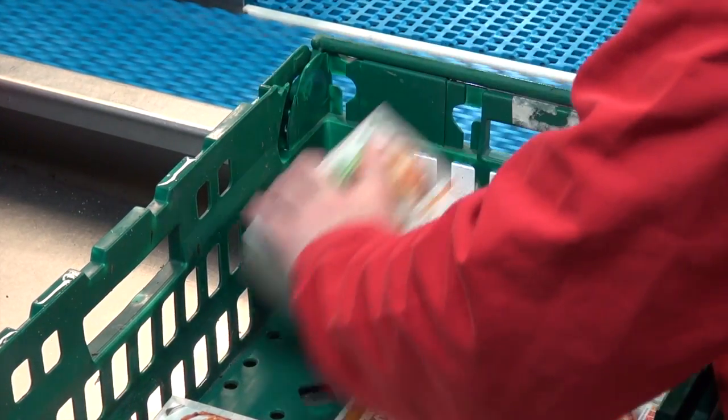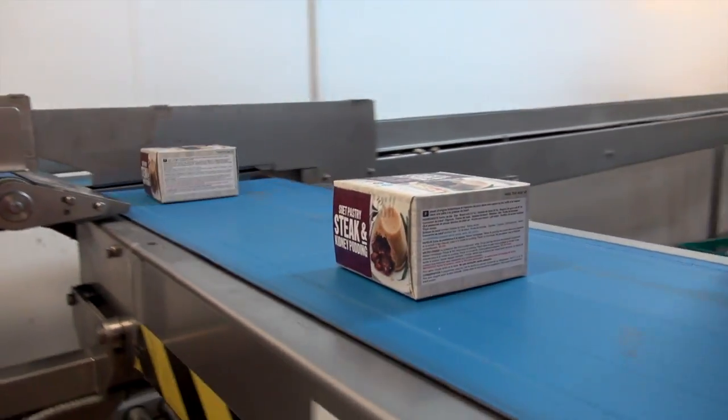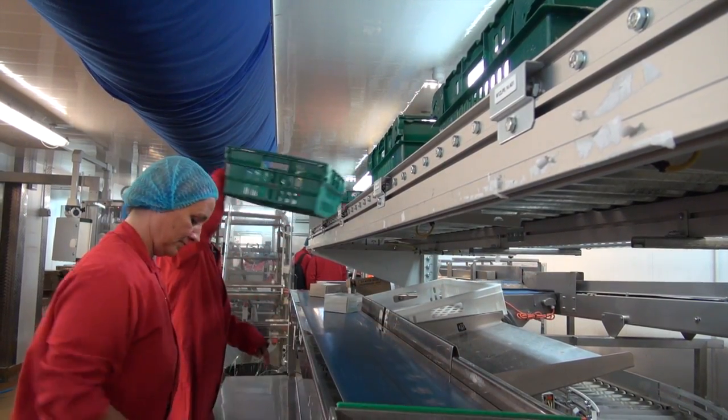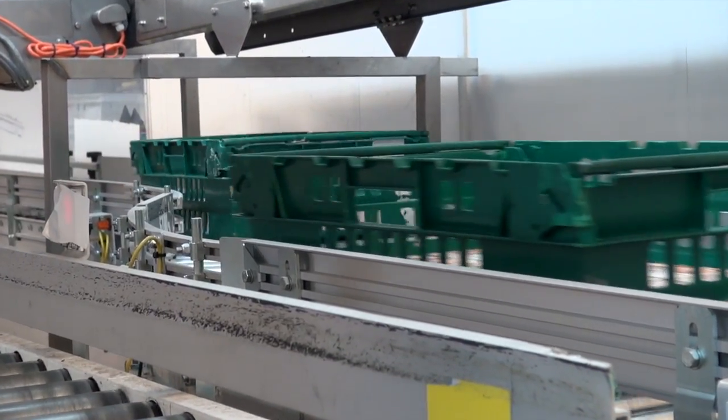We are the main pie suppliers for Marks & Spencer's and their system is all based on BOC trays. Our link conveyor was not capable of taking the BOC trays, so we needed a system put in that could handle the BOC trays as well as our normal cardboard cartons. Our old system didn't have any accumulation — it was just a series of conveyors, so once one bit stopped, everything stopped.